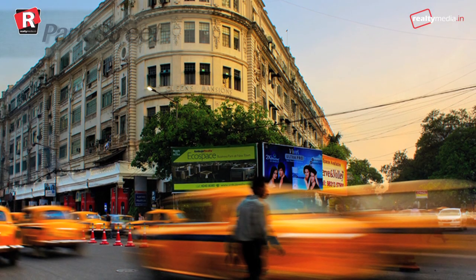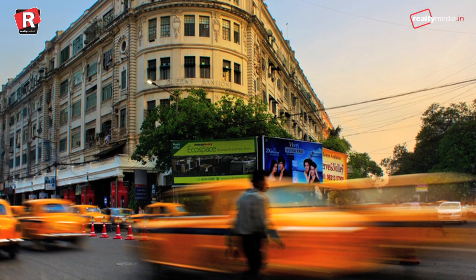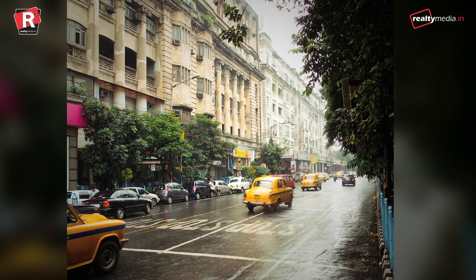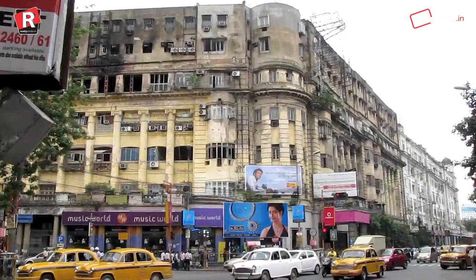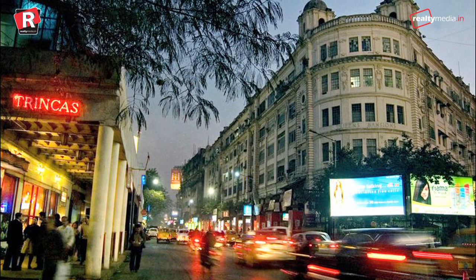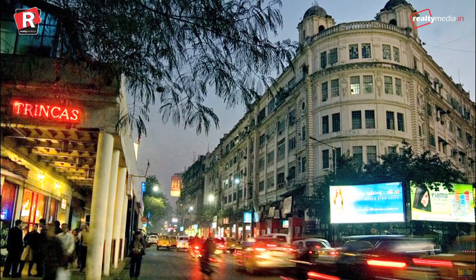Park Street, Kolkata — often known as Food Street and the street that never sleeps, it bagged 7th position with a rental of Rs 500 per square feet. In the period of the 1970s and 1980s, much of Kolkata's nightlife took place at Park Street. Till date, it remains Kolkata's foremost dining district with many restaurants and pubs dotting it.